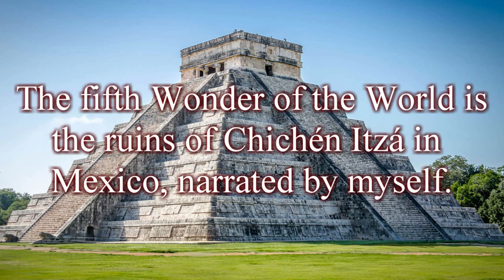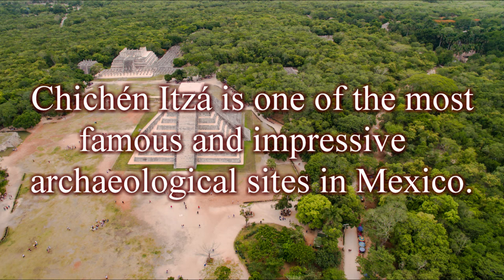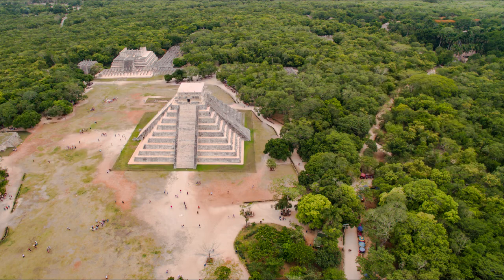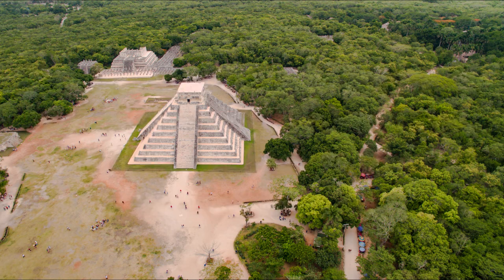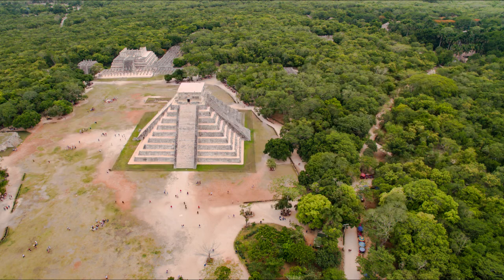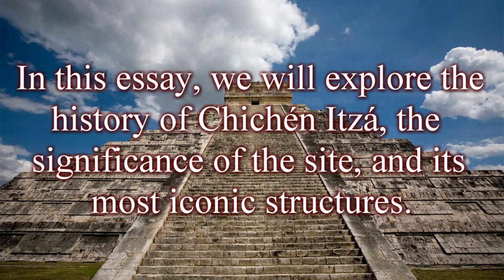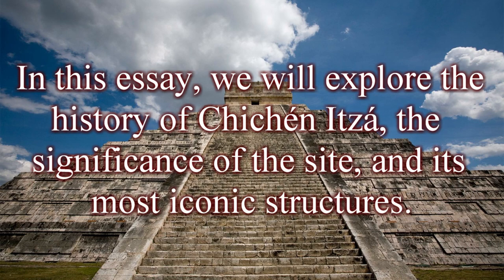The fifth wonder of the world is the ruins of Chichen Itza in Mexico. Chichen Itza is one of the most famous and impressive archaeological sites in Mexico, located in the Yucatan Peninsula. The site is particularly known for its well-preserved Mayan ruins dating back to the pre-Columbian era. Chichen Itza was built by the Mayan civilization between the 7th and 10th centuries. The city played an important role in the region's political, economic, and religious landscape, serving as a major hub for trade with a population estimated to have reached 50,000 at its peak.